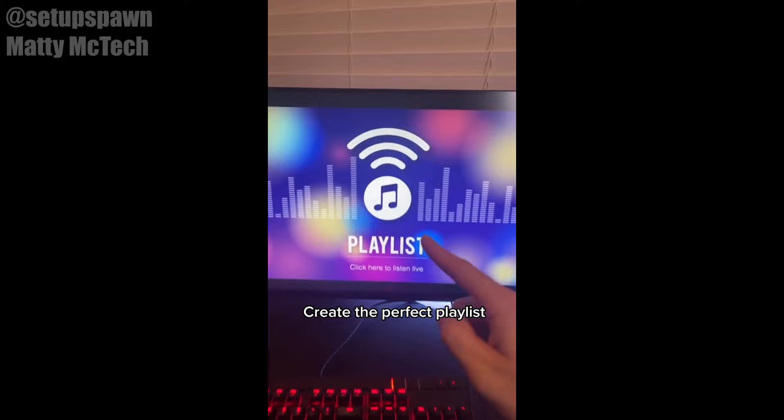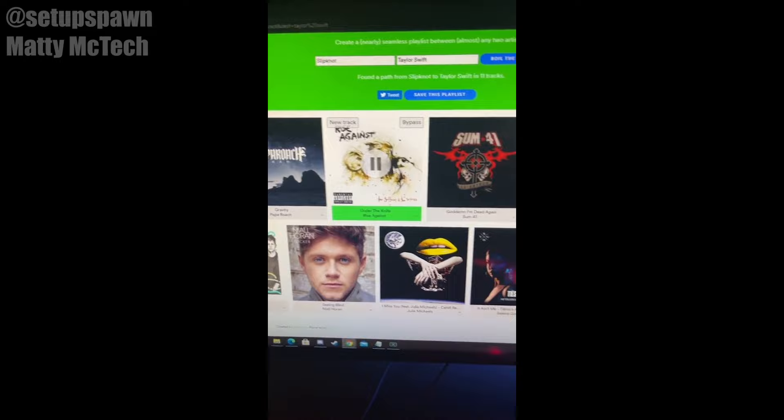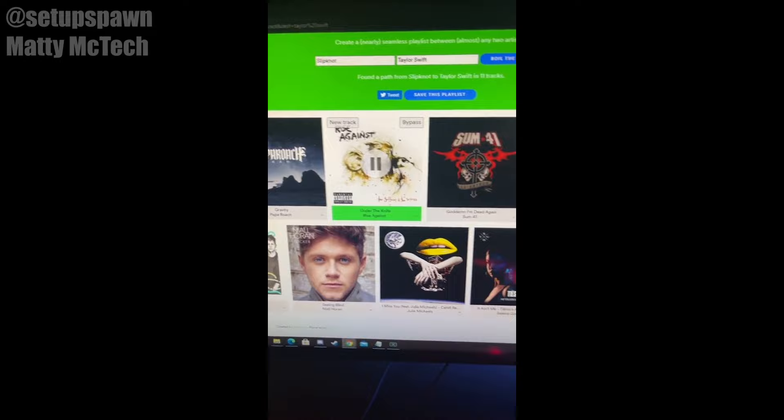Websites to Cure Boredom Part 5. Do you want to create the perfect music playlist? Just go to boilthefrog.playlistmachinery.com, then type in two artists you want to connect and hit Boil the Frog. This will create a nearly seamless playlist between both the artists.